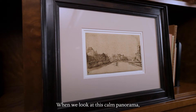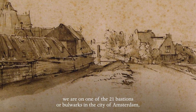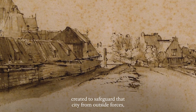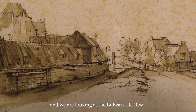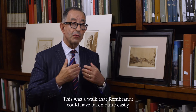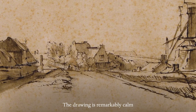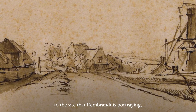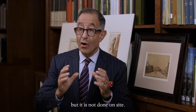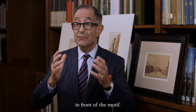When we look at this calm panorama, we are on one of the 21 bastions or bulwarks in the city of Amsterdam, created to safeguard that city from outside forces. We are looking at the Bulwark de Rosa — a walk that Rembrandt could have taken quite easily from his home. The drawing is remarkably calm and remarkably honest to the sight that Rembrandt is portraying, but it is not done on sight.